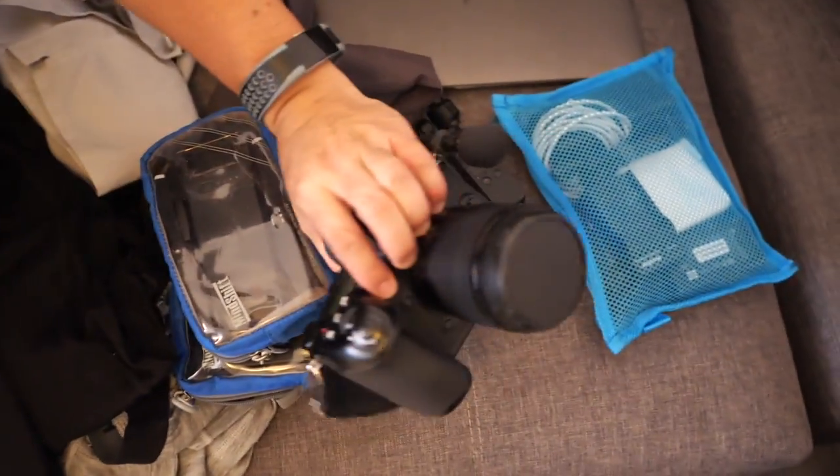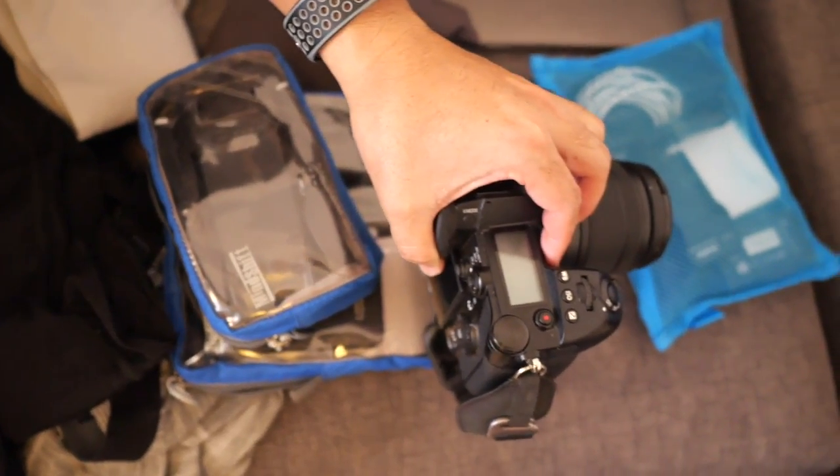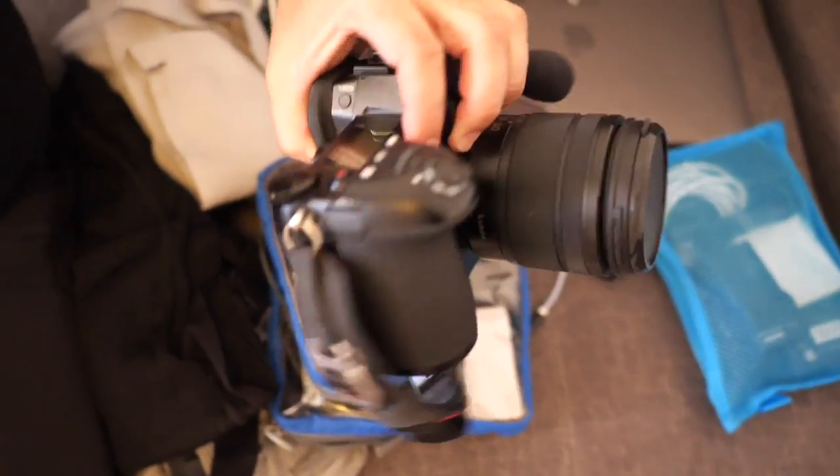So you have a GH5 and a G9 — why did you decide to bring the G9? The G9's cheaper, like half the price. The GH5 has way more video capabilities, but the G9 is built more for photos. It still does 4K 60, but it doesn't do all the codecs or compression the GH5 does. It's good enough as a video camera and really good as a photo camera, and it's cheaper.